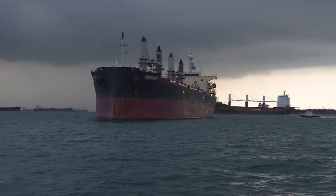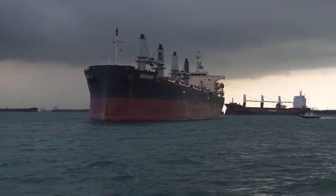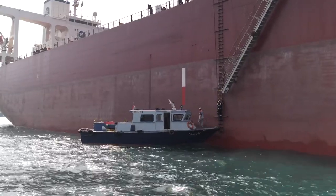This video will show how personnel who need to move between a launch boat and a larger vessel can do so safely.